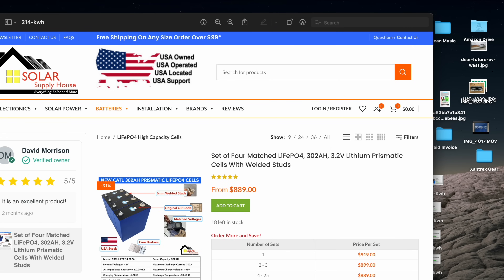You guys are always comparing me to Will Prowse for some reason, so I went to his website to see what's the best offer he's got there. The best ones he's got are these — they're stored in a warehouse in the US, and it's a set of four matched cells, each 302 amp hours, with welded studs. These are selling for $889, and when you do the math, that comes out to be about $214 a kilowatt hour — that's like twice the price for what we're selling.